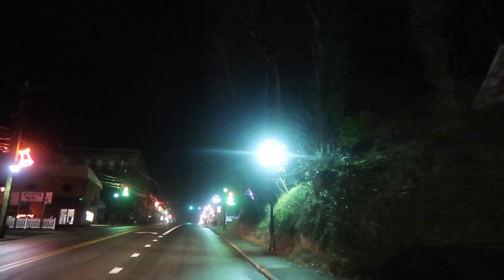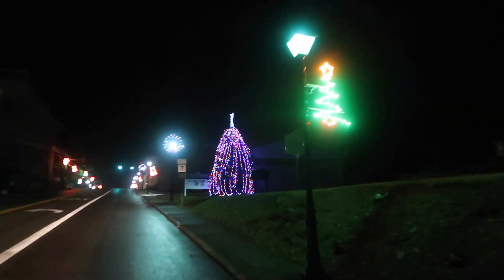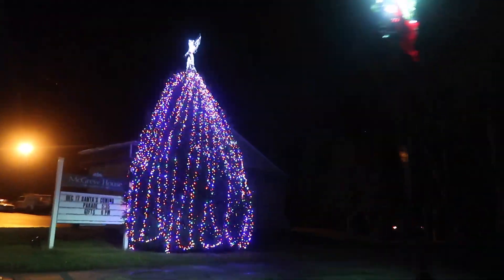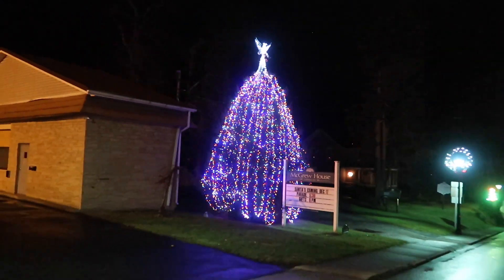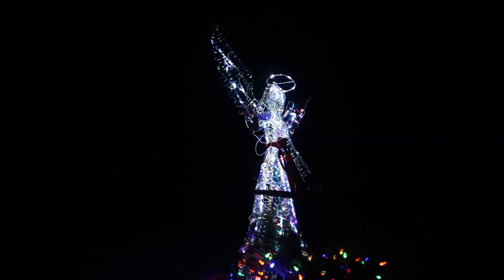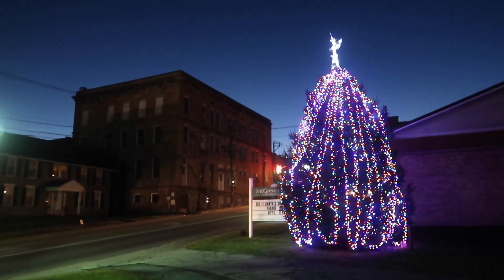It's one of our traditions to drive around town and see what Christmas lights we can find. At the McGrew house, this is the city tree. Love the angel on top — the tree is very nicely decorated. Santa has come to town and I did a video on it, you can watch it.